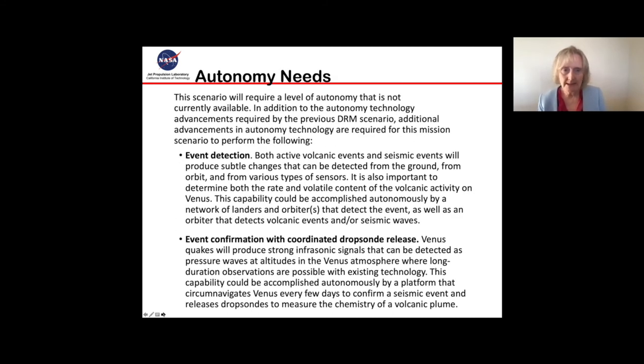The autonomy needs here include event detection — both active volcano events and seismic events that will produce subtle changes detectable from the ground, from orbit, and from various sensor types. We also want to know the rate and volatile content of volcanic activity on Venus. This could be accomplished autonomously by a network of landers and orbiters that detect an event, respond to it, send more assets to it, and collect more data. These event confirmations would include coordinated dropsond release and moving aerial vehicles over to drop more instrumentation into the region experiencing the event.